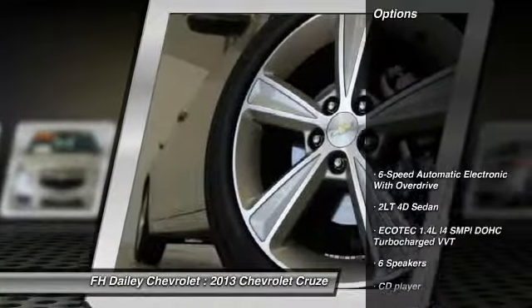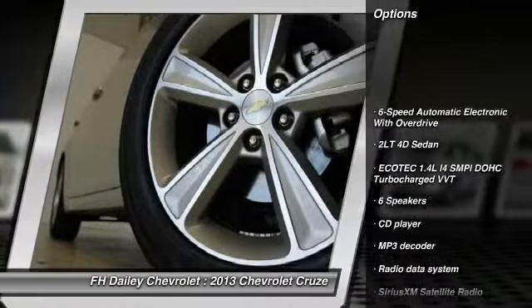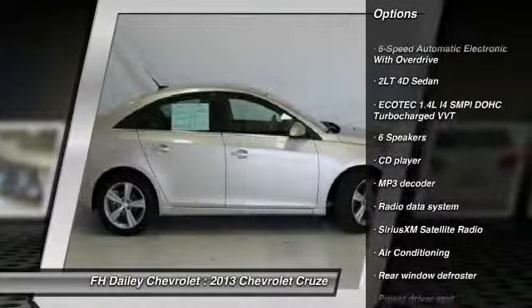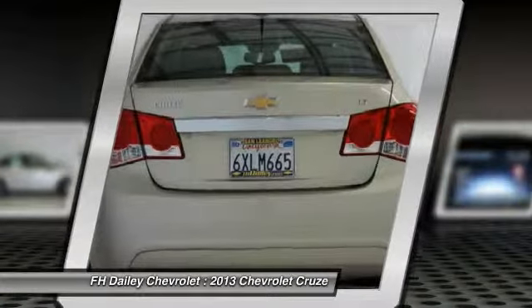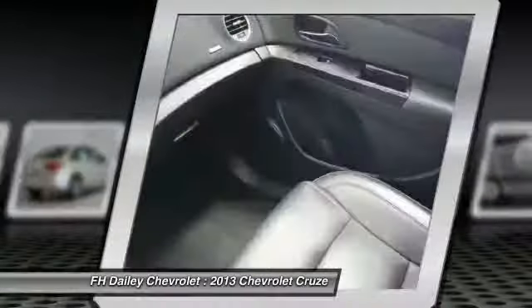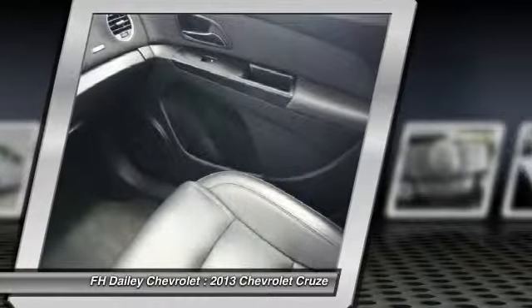Here are some of this vehicle's great options: traction control, dual airbags, air conditioning, front power steering, four-wheel disc brakes, power windows, security system, rear window defroster, electronic stability control, and trip computer.